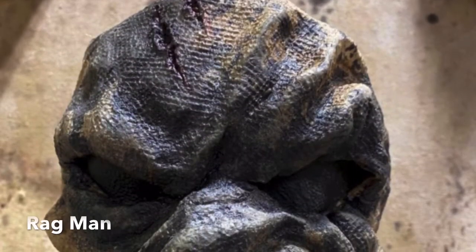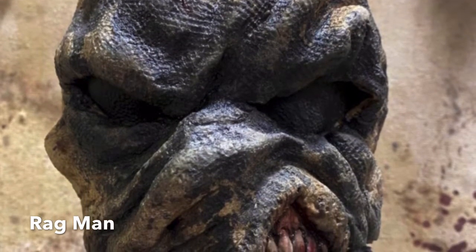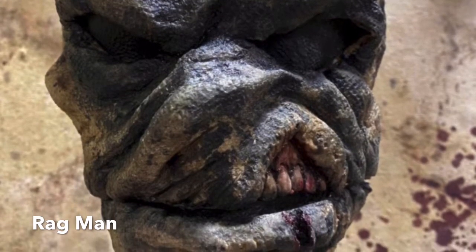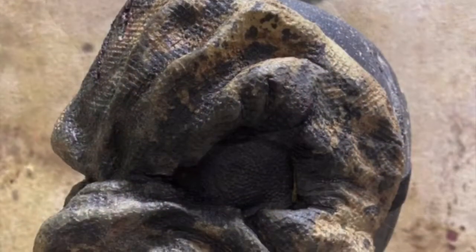Starting off the new masks from 2021, this is the Ragman. It is a new face mask you can get from Pumpkin Pult Productions. It has a movable mouth and it's only $40 — a great price for a good quality product. It has nice burlap texturing on it.